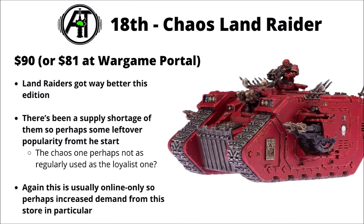Placing 18th, we've got the Chaos Land Raider, $90 or $81 at Wargame Portal. Again, this one's an online-only set, so isn't usually available at discount elsewhere. Land Raiders definitely seem to be in vogue this edition, having got actually usable rules. The Chaos one isn't quite as common on tournament tables, but can still deliver some scary melee at range and has some pretty dangerous damage with their Dark Pacts. Land Raiders in general were short on supply around the launch of 10th edition.